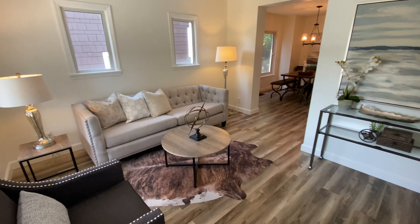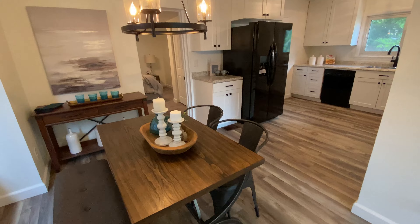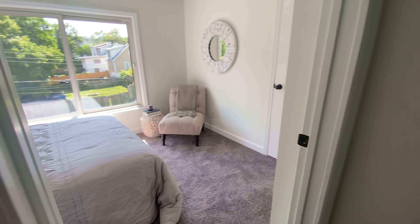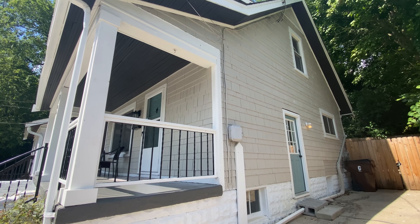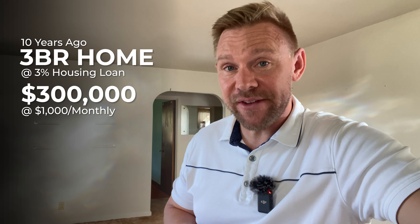Maybe you had no kids, maybe you had one kid, but now you have another kid or two more kids or three more kids, and it's like you're feeling a little tight, a little cramped. You've owned this house for a few years and it's worked out great, but you need more space. There are a lot of numbers and real-world examples you could use, but let's use a trading-up example where you bought a three-bedroom home 10 years ago and refinanced into a 3% loan when rates dropped really low.